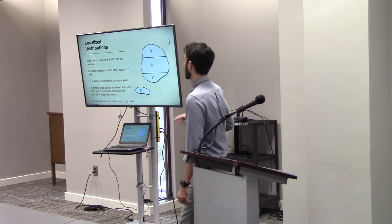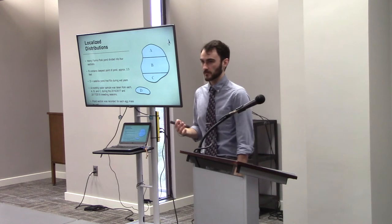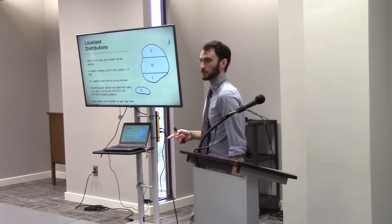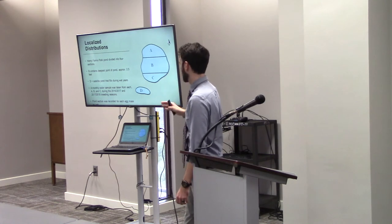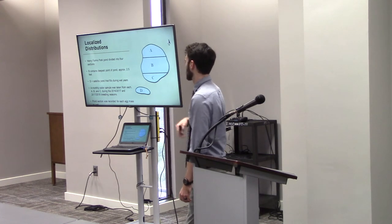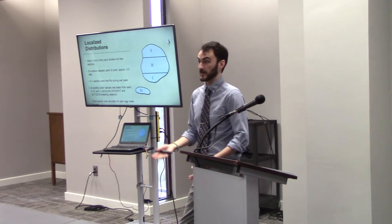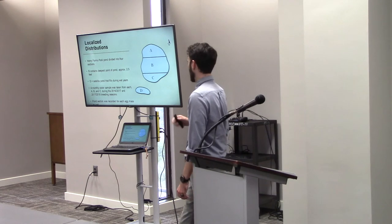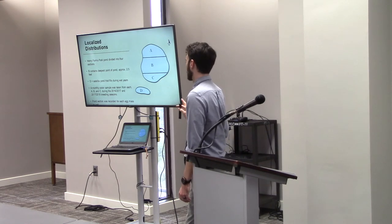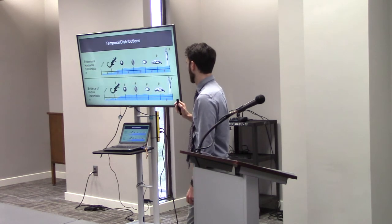What I'm doing is monthly — usually about the middle of the month, and I just took a sample yesterday — I take a 500-milliliter sample from each of those sections, A, B, and C, and then D when it feels like showing up. And when I'm collecting egg mass samples, I'm noting the section of the pond that those samples are coming from.